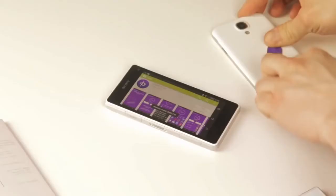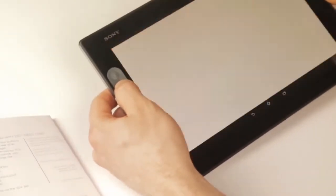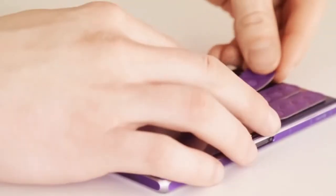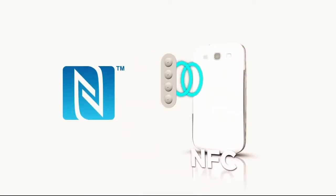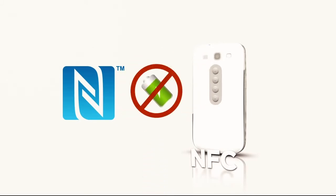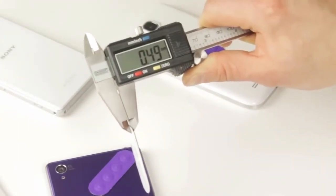Some gadgets let you put a Dimple anywhere on the rear side. Some gadgets even let you put a Dimple on the front. You can even put two or more Dimples on the same gadget. A Dimple uses NFC, or near-field communication technology. It does not require any batteries or charging. It is as thin as five human hairs stacked on top of each other.